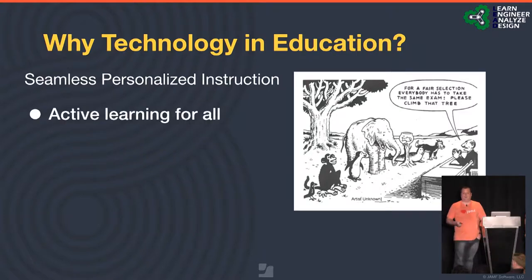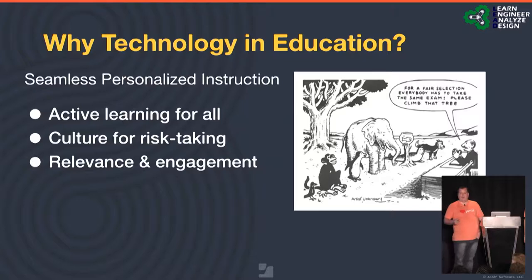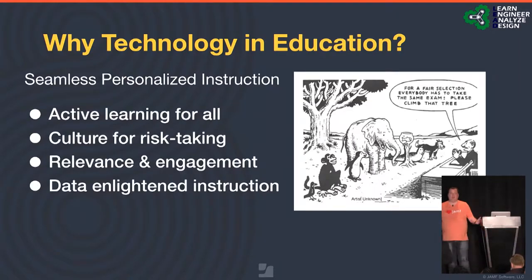We try to create an environment of active learning for all students, a culture of risk-taking — allowing students to fail, allowing devices and teachers to fail so we can learn from that. We focus on creating relevance and engagement. The different products on our iPads and MacBooks are truly tailor-made for each student, including our relationship with eSpark. We also get a lot of data, so we have a dedicated data engineer who aggregates that data and helps drive instruction.